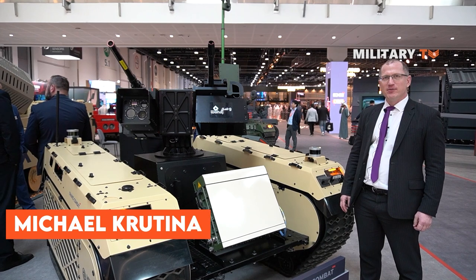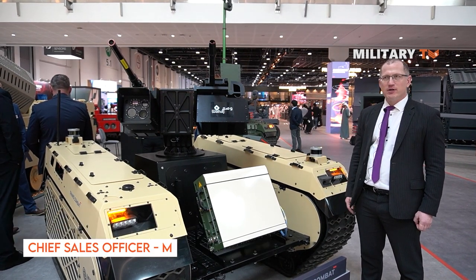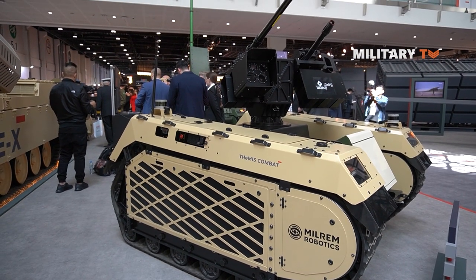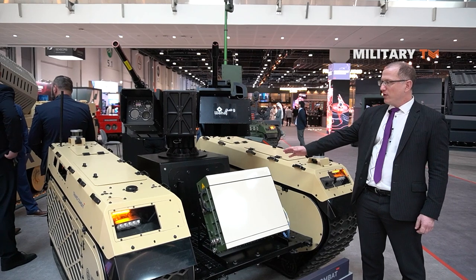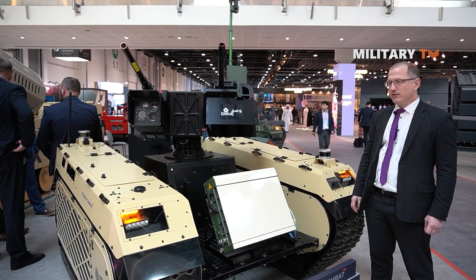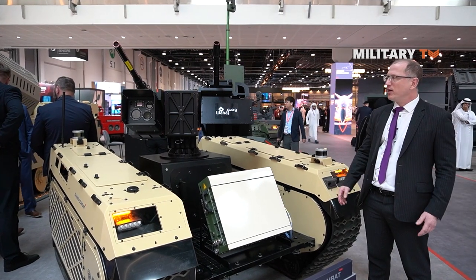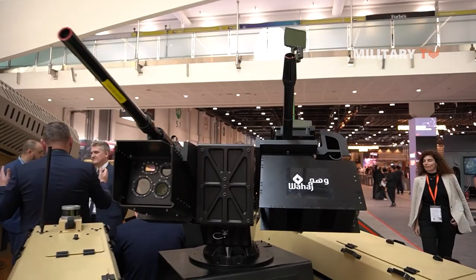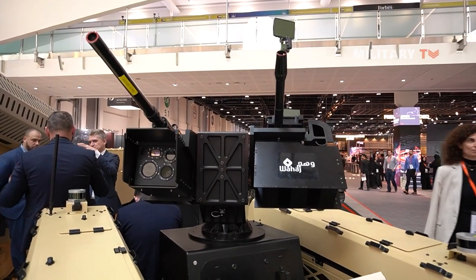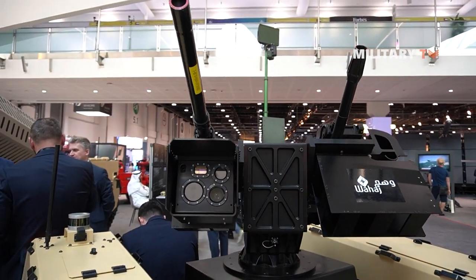My name is Michael Trutina. I am the Chief Sales Officer of Milrin Robotics. Here we have our Themis Combat in a configuration that can also be used for counter-UAS. We have a radar sensor to detect drones up to 6 to 10 kilometers, depending on the size. And we have a remote weapon station from Vahaj, a Saudi company.